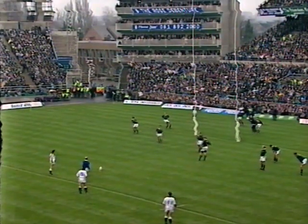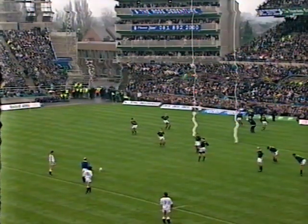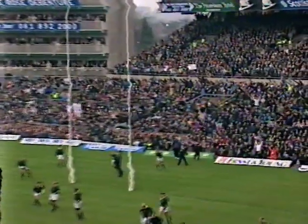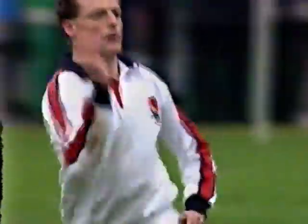Jonathan Webb, with 252 points from 28 internationals so far, kept his concentration well. The first score of the match — three points to nil, England lead.